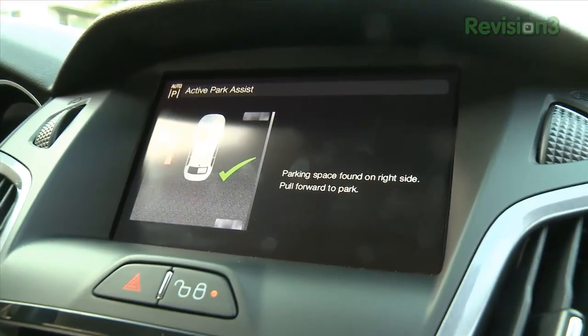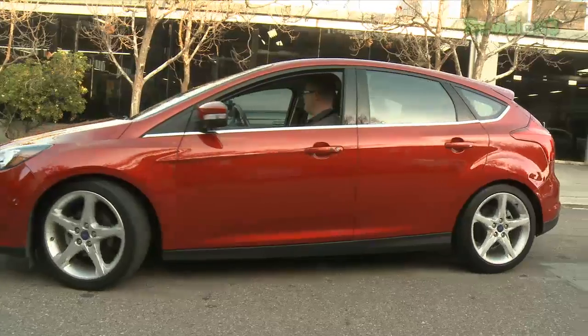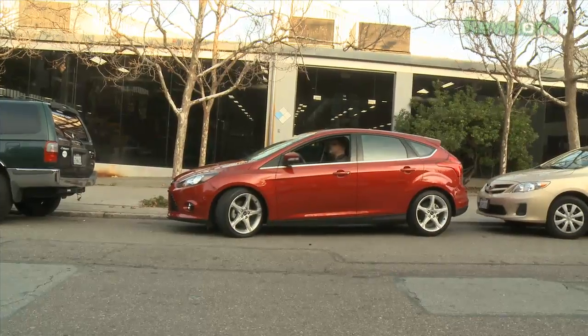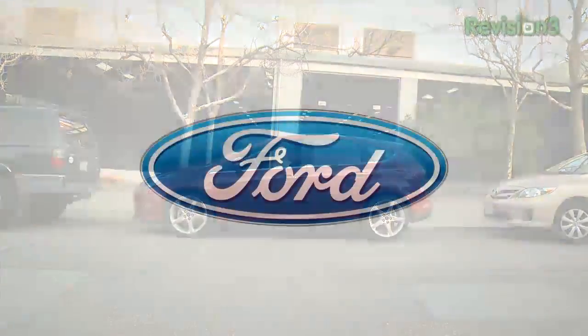No one likes the difficulty and precision needed when parallel parking. But when you use the active park assist feature found on the Ford Focus, you remove the stress by using ultrasonic sensors to identify an open parking spot. Pair this with the rear-view camera and the car practically parks itself for you. Thanks to Ford for powering our CES coverage.